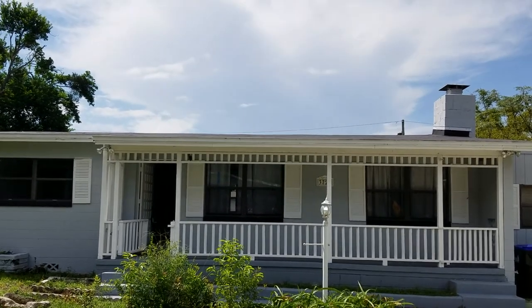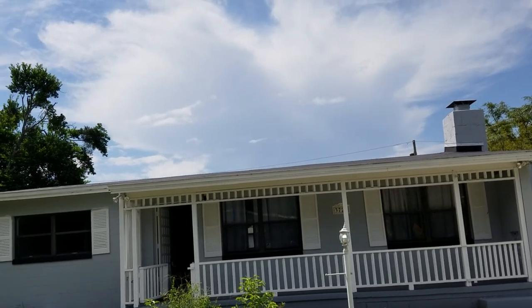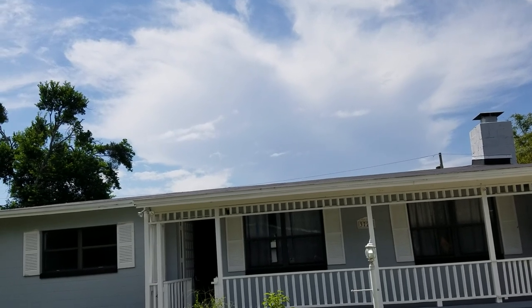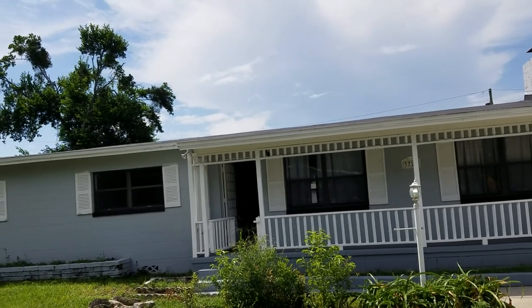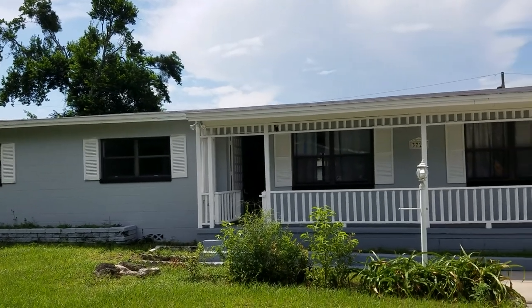It's September 23rd. I'm Remax Wilter Wes Garrison with the Garrison Brothers. We're at 3722 Meadowbrook Avenue, Orlando, Florida 32808 in the Meadowbrook Acres subdivision. We're here giving you a virtual tour of this property so that you, from the comfort of your own home, can have a look. And if you decide you'd like it, you can come out and look in person.